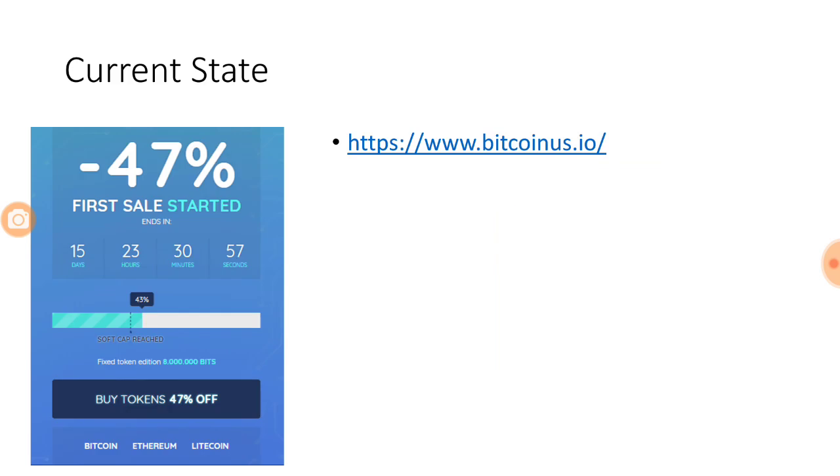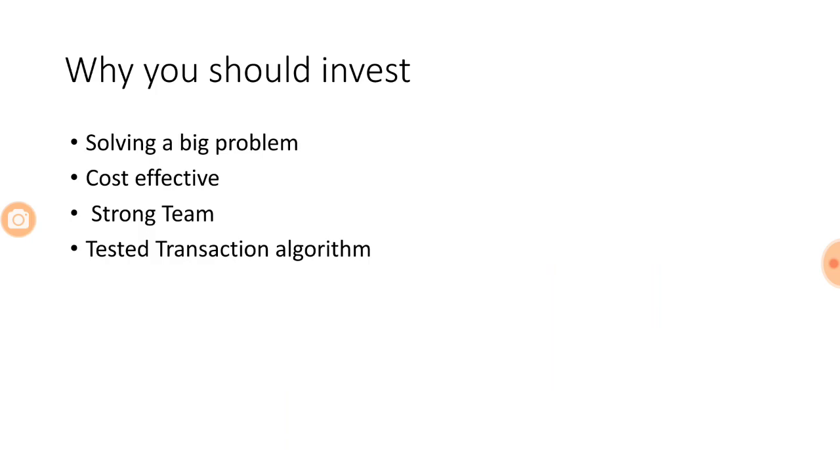The current state is that the soft cap is already reached, and you can still buy tokens at 47% off. This will continue until February 22nd, so you have another 15 days to do so. Please go ahead and register on the website and buy.